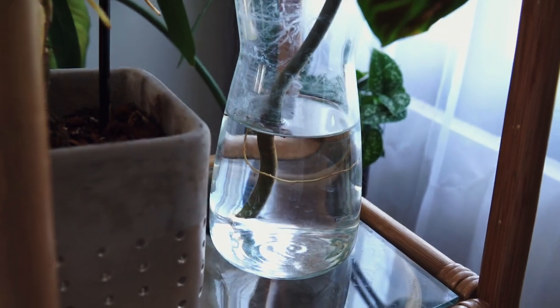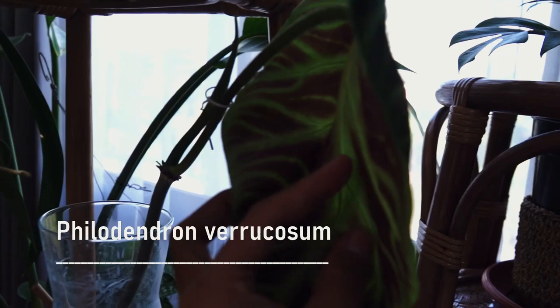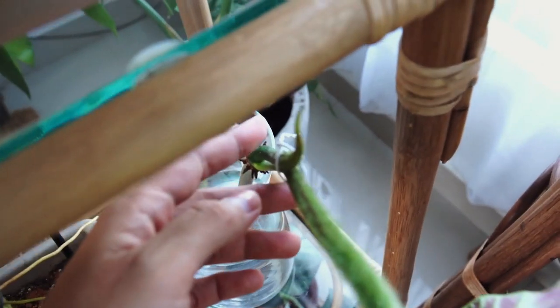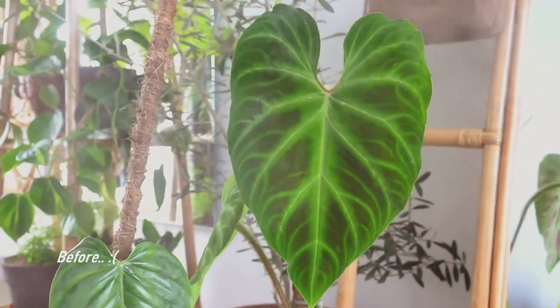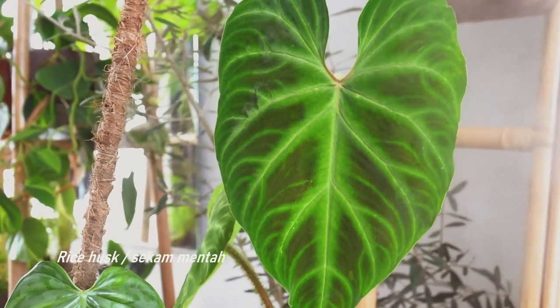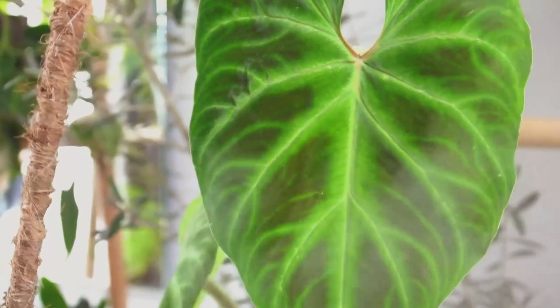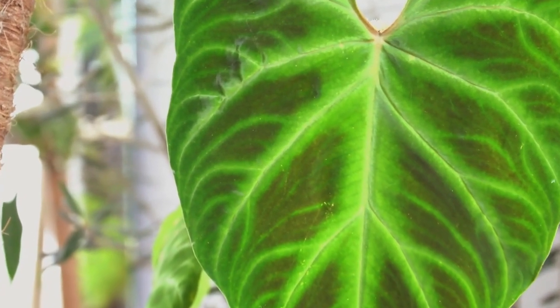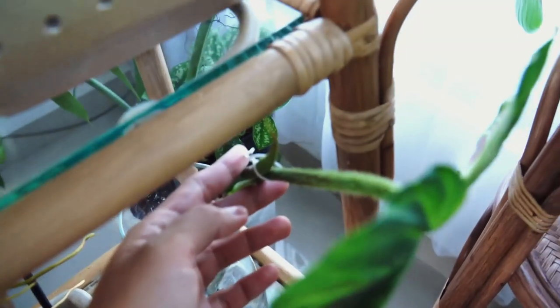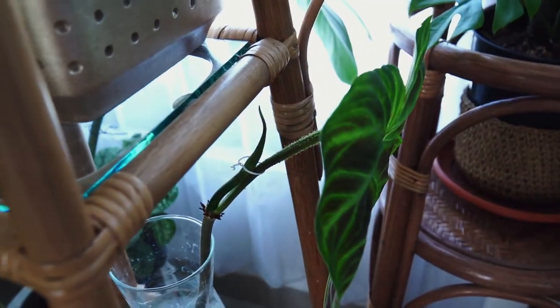This is my beloved Philodendron fibracosum. These plants got attacked by white bugs notoriously known to love growing in raw rice husk, which was the original medium the plants were in. That's why I'm not a fan of raw rice husk. By the time I realized and acted on it, the roots were already done. Luckily I managed to cut off the affected part and this is what's left — very, very sad, as this plant was not cheap.